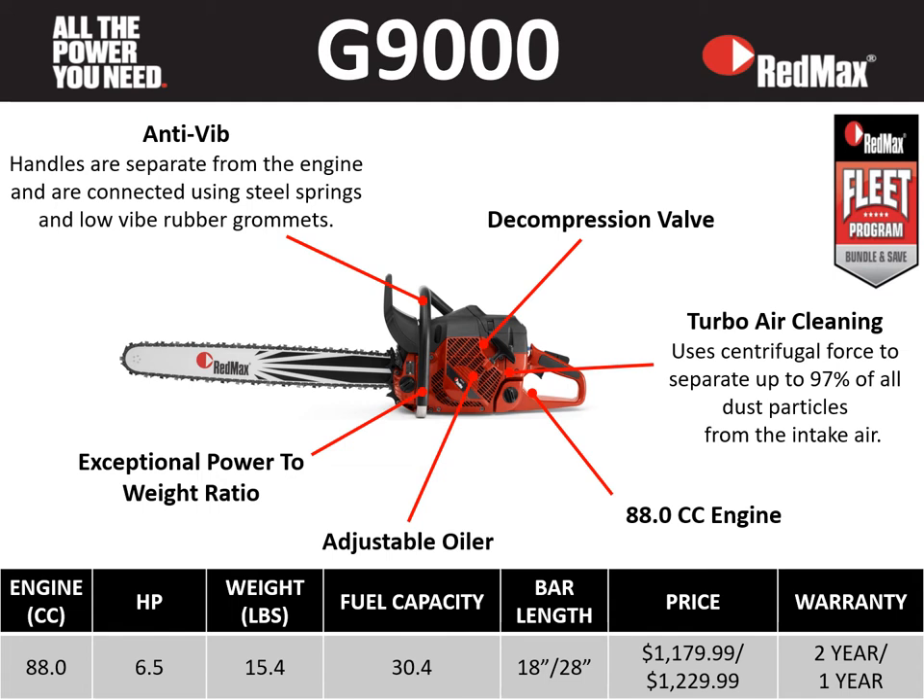We'll take a quick walk around the G9000. It features anti-vibe technology, a decompression valve, turbo air cleaning, an 88 cc engine, an adjustable oiler, and an exceptional power-to-weight ratio. An 88 cc saw at 15.4 pounds is a great addition for your heavy-duty loggers.